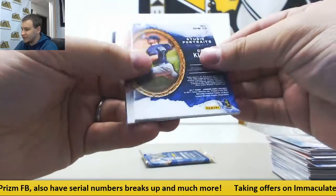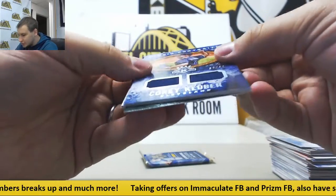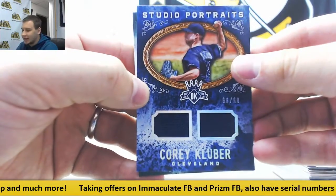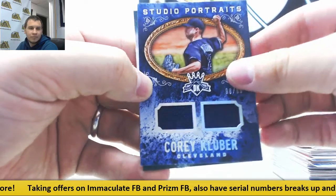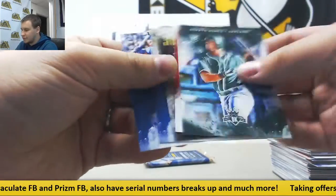And the second hit of the box is going to be Corey Kluber — a Dual Jersey, Studio Portraits 98 of 99. Alex Reyes and base.